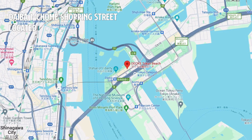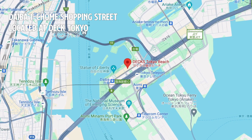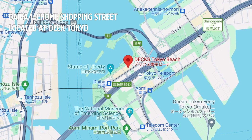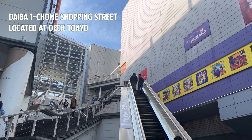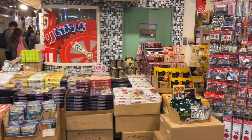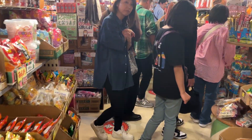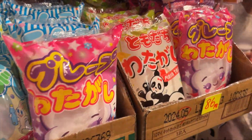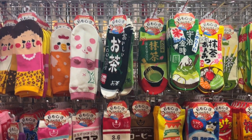This mall is located in Odaiba's DiX Tokyo beach, a shopping center with a design theme reminiscent of a cruising ship. The Daiba Ichomei Shopping Street provides an immersive experience. The street taps into the popular trend of nostalgia in Japan, especially the Showa era — a time of cultural richness and economic growth.